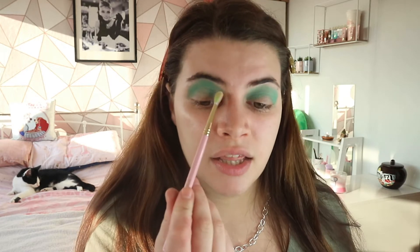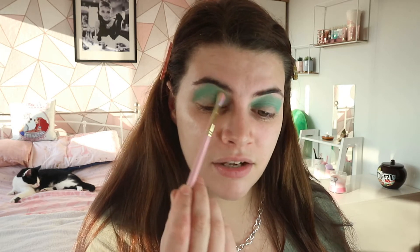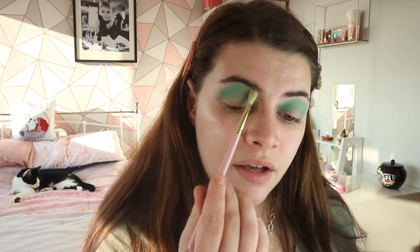I'm going to place Lily Pad on the edges just to buff them out so there are no harsh lines. There is a lot of fallout with this one - the lighter the color, the more fallout there is. That's really nice - I really like how that blended in! Those two shades are working perfectly together - absolutely stunning.